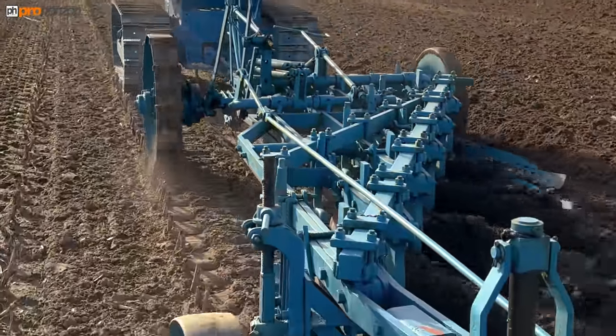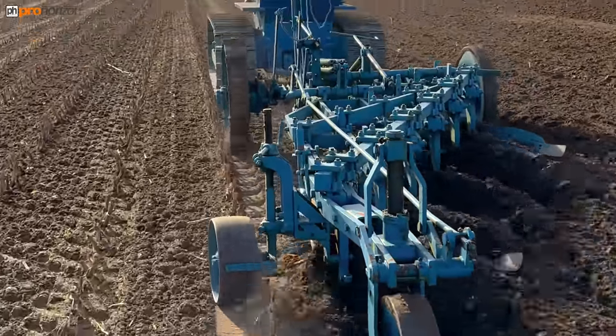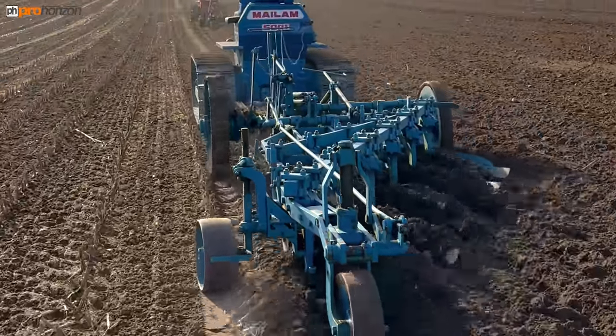And that Mayland 5001 — we've got a one, two, three, four, five, six furrow plough on.